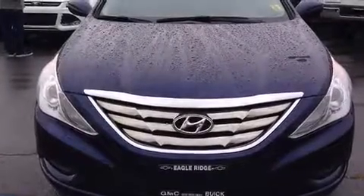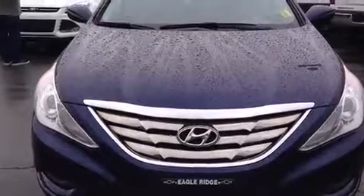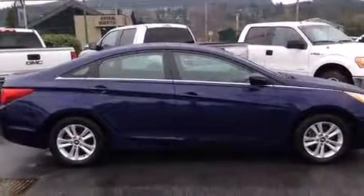The 2013 Hyundai Sonata. It features an automatic transmission, front-wheel drive, and a 2.4-liter four-cylinder engine.